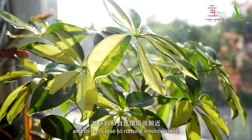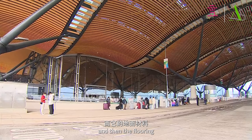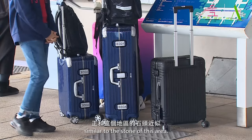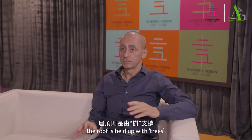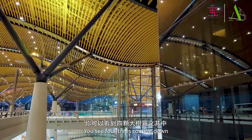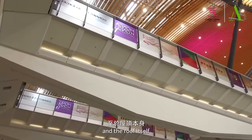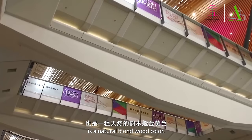The roof is representative of the waves, and the flooring and a lot of the materials are stone — a natural blonde-colored stone similar to the stone of this area. And finally the roof is held up with trees. You'll see four trees coming down that hold up the roof with these big spans. Those are deliberately painted a brown color like tree limbs, and the underside of the roof itself is a natural blonde wood color.